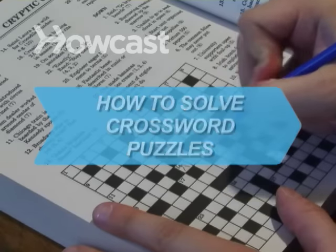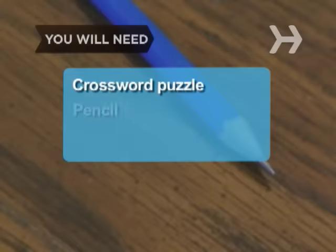How to Solve Crossword Puzzles. Crossword puzzles can help build your mind and improve self-control, language skills, and confidence. You will need a crossword puzzle and a pencil.